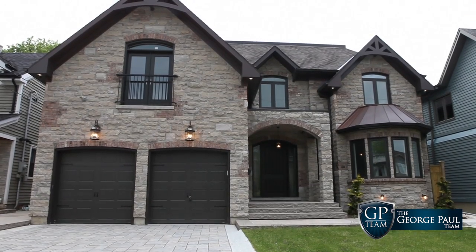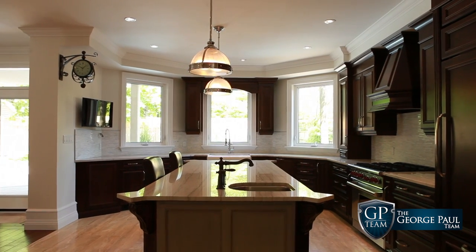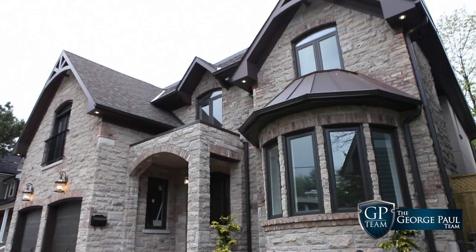Truly a custom-built home — four bedrooms, five bathrooms, oversized ceilings, custom kitchens, high-end finishings. A true masterpiece in every essence of the word. Come, let's take a look and admire this home together.